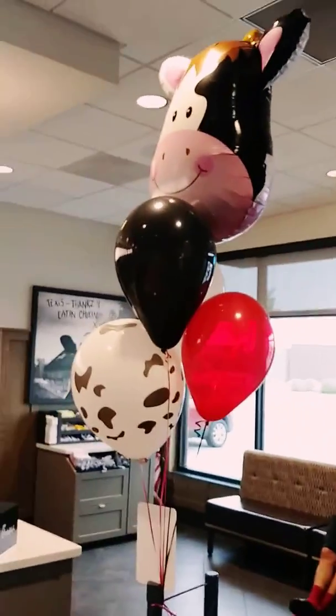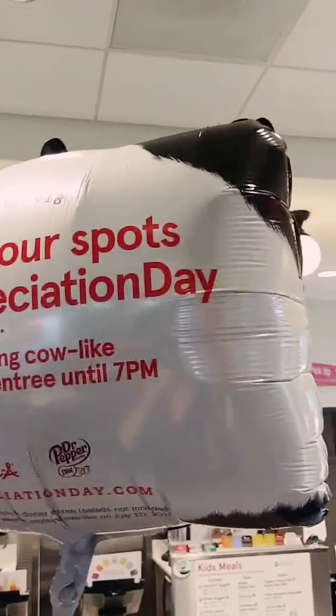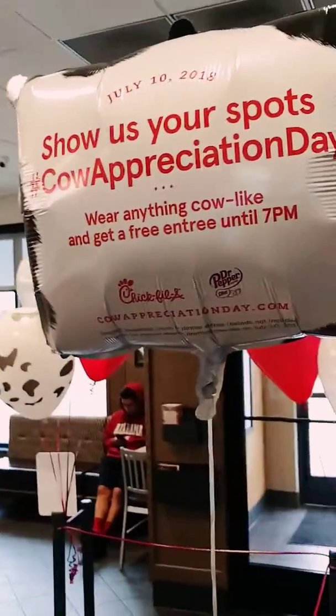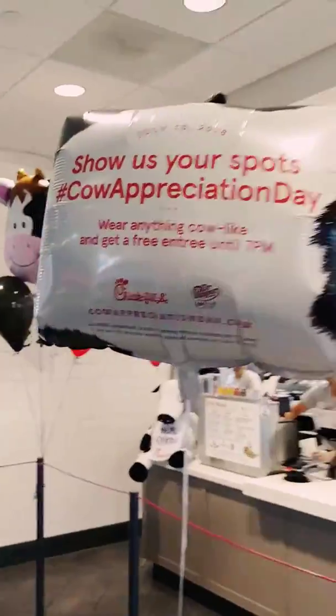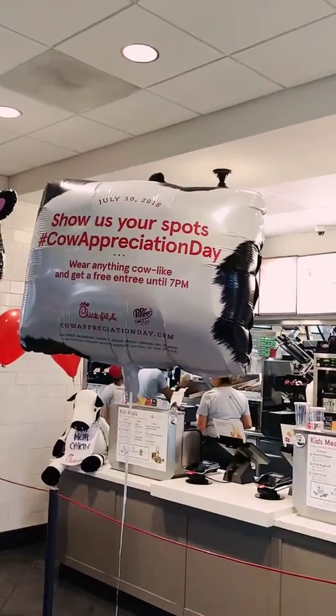Look, it's Cow Appreciation Day! Wear anything cow-like and get a free entrée until 7 PM. So if you guys are hungry and you're near Chick-fil-A, come on in — it gives you an excuse to wear your cow print.